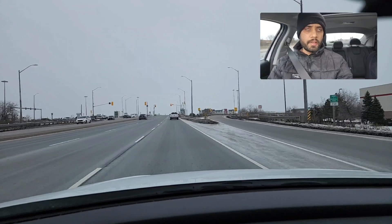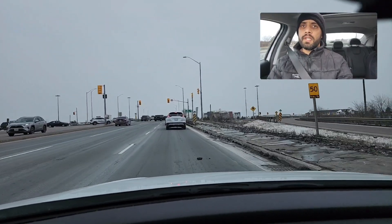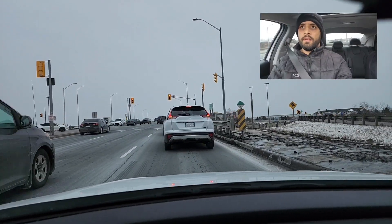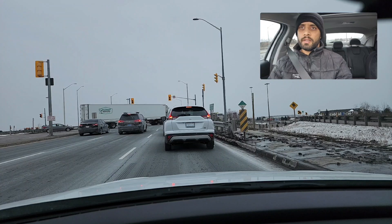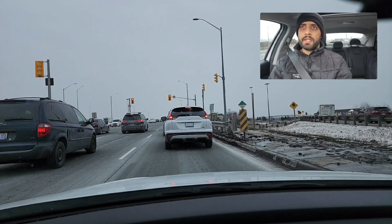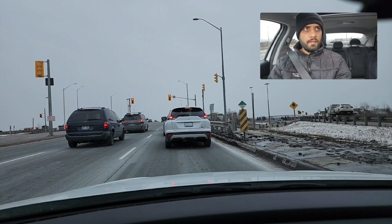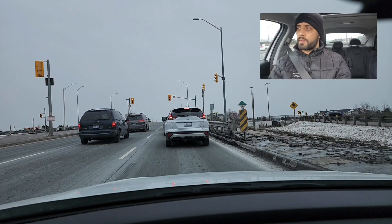Before braking, always check your rear view mirror. Whenever we stop behind any vehicle, keep one car distance — make sure that you're able to see the rear tire of the car touching the pavement. That means you're keeping a good distance from the vehicle in front of you. Keep checking your surroundings so the examiner can see that you're moving your head. While driving, check your rear view mirror every five to eight seconds; when you stop, you can check your side mirrors as well.